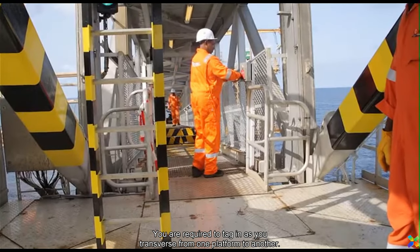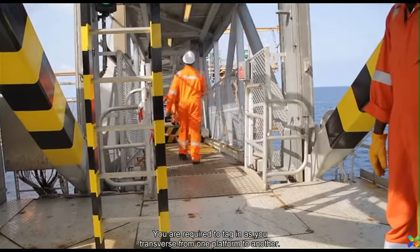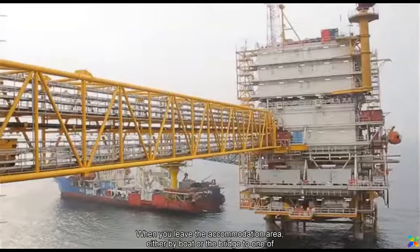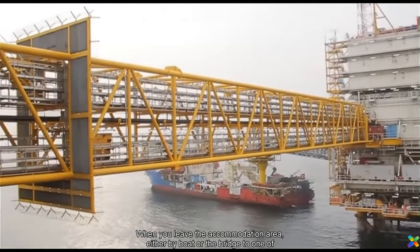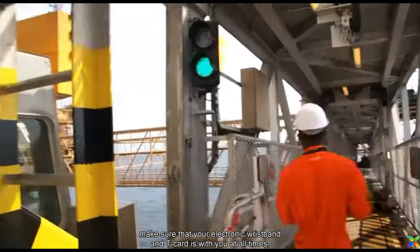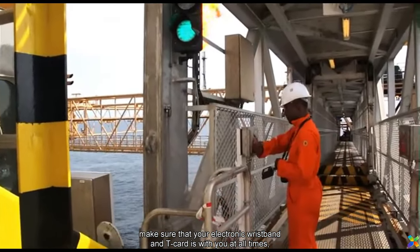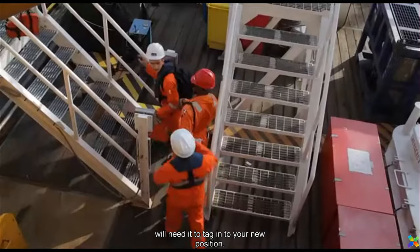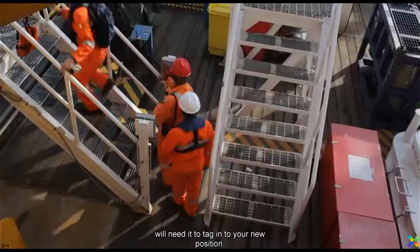You are required to tag in as you traverse from one platform to another. When you leave the accommodation area either by boat or the bridge to one of the platforms, make sure that your electronic wristband and T-card is with you at all times, because you will need it to tag in to your new position.